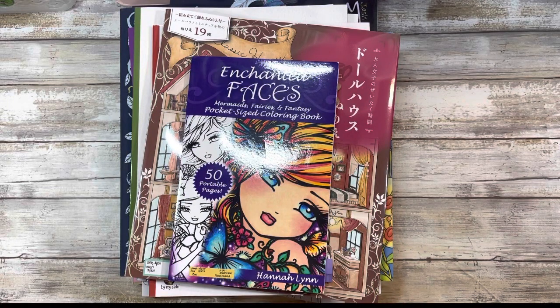Hi guys and welcome back to my channel. My name is Johanna. For those of you who are new here, welcome. For those of you who are returning, welcome back. In today's video we're going to be doing the March 2022 Coloring Book and Supply Haul, and if that is of interest to you please stay tuned.